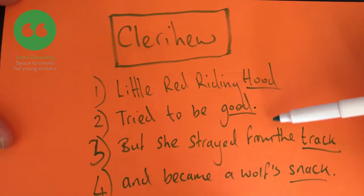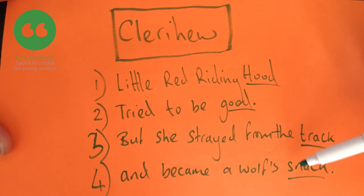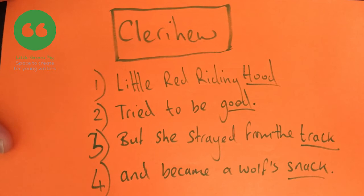We've got a four-line poem. The first line is the character's name. The second line tells us a bit more information about that character. The third line tells us even more but is setting up a bit of comedy — setting up the comedy which comes in the last line: 'But she strayed from the track and became a wolf's snack.' If you do those four things — four lines with two rhymes, 'hood' and 'good', 'track' and 'snack' — telling us a bit about the character, you too can create a Clerihew. I wish you all the very best creating your very own Clerihew.